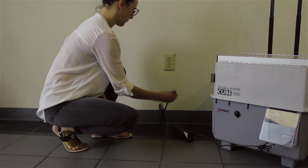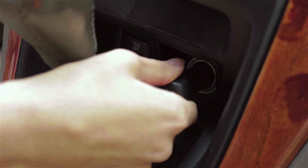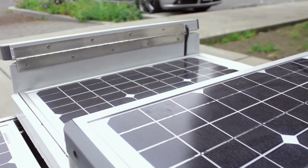Simply charge the battery using one of three ways: AC power, DC power, or just lay it out in the sun and use the included solar panels.